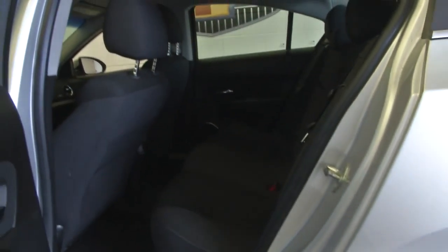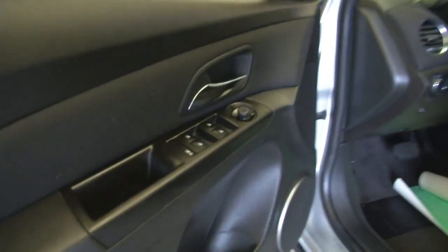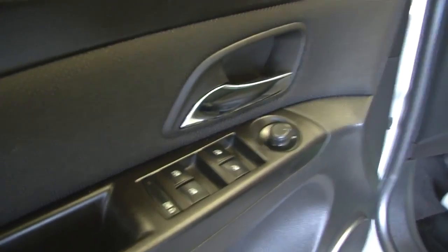Silver exterior paint, black cloth interior. The cloth looks to be in good condition. Power windows, power locks, power mirrors, and power seat adjustment.